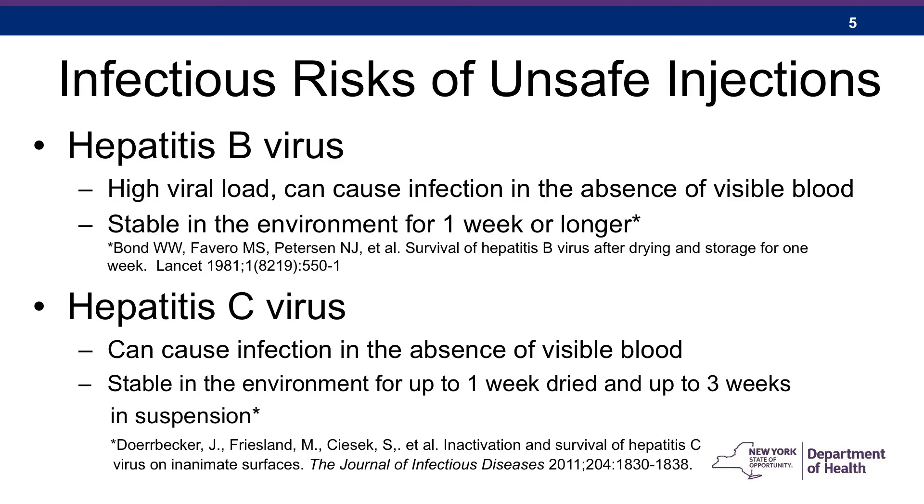One of the most concerning blood-borne pathogens is hepatitis B, and that's partially because chronically infected people tend to have a very high viral load in their blood. So there can be enough virus to cause infections even in the absence of visible blood. Also, hepatitis B virus is stable in the environment for a week or even longer, like on surfaces or in vials.